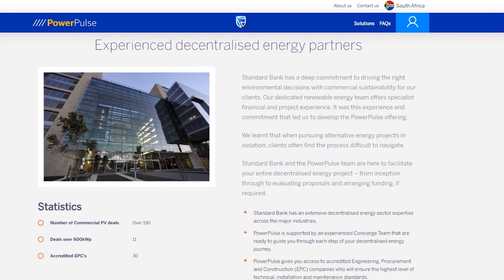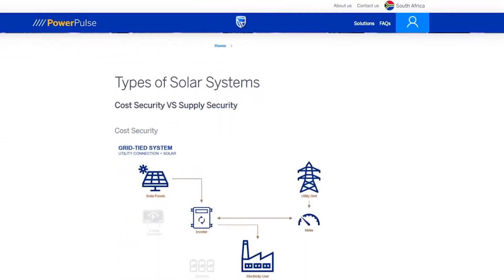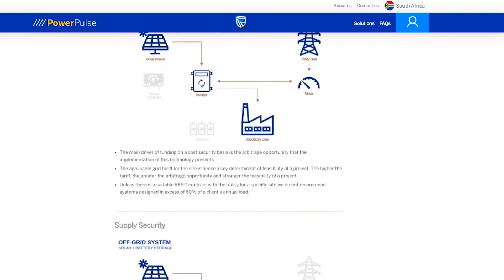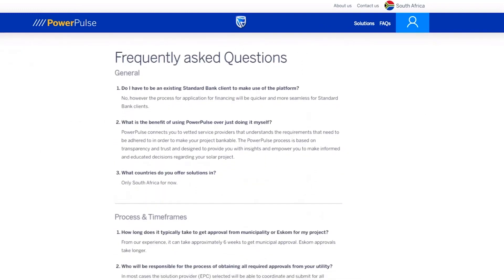You'll learn about our own experience in the decentralized energy field. You'll see the innovative products and projects we've put in place, and you'll get to meet the trusted partners who will help you along the way. Got any questions about products, systems, partners and solutions? You'll find the answers on our handy FAQ page.